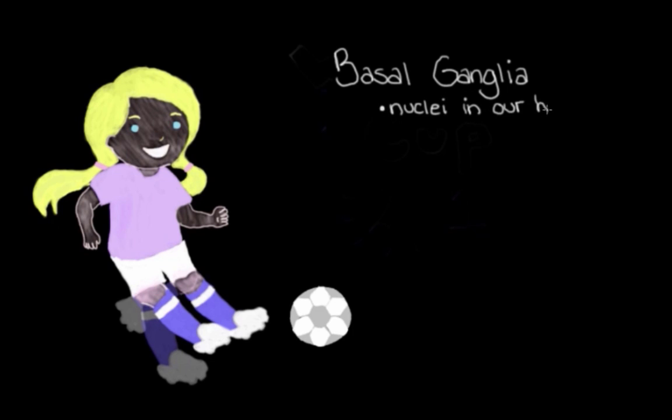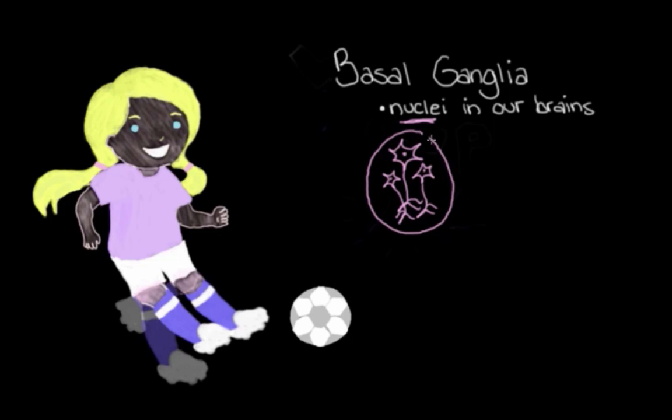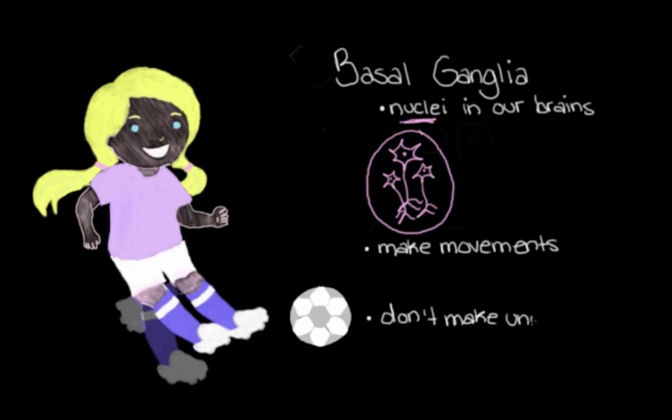This system is called the basal ganglia. The basal ganglia is just a term for a bunch of different nuclei that we have in our brains. When we say nuclei, that just means that these structures are specialized collections of neurons. They're specialized because they have their own little function. So the basal ganglia is made up of a bunch of these nuclei, and they work together to make sure that we can make the movements that we want to make, like kicking the soccer ball with our left foot.